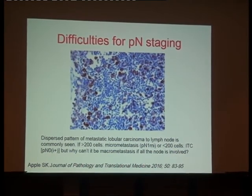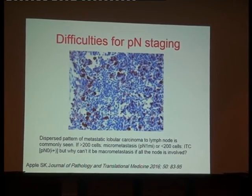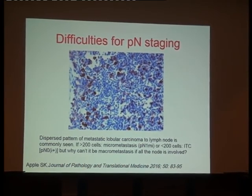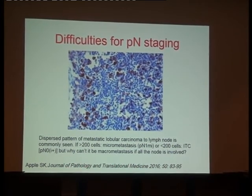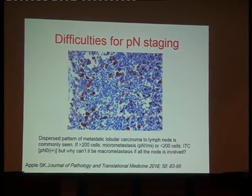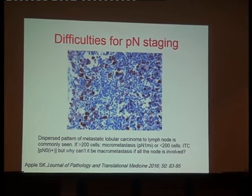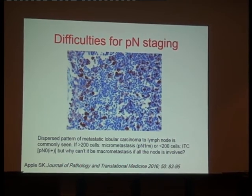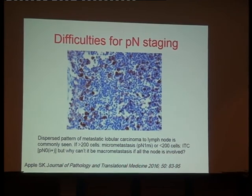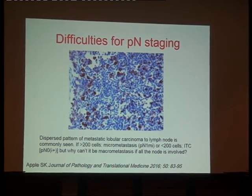The last case that can also be very tricky is again with lobular carcinomas. You can see a metastatic lobular pattern of invasion in the node with only scattered isolated cells. If I have fewer than 200 cells, it will be isolated tumor cells, and if I have more than 200 tumor cells, it will be micrometastasis — if I follow the definition. So this is a case where the definition is very simple, technically.